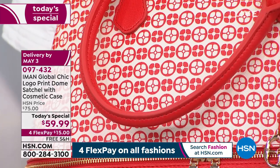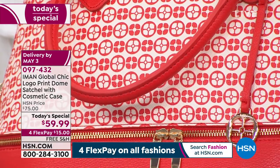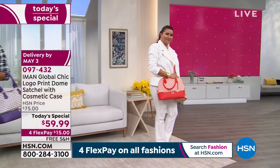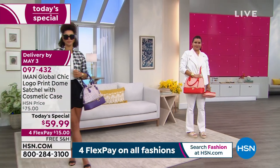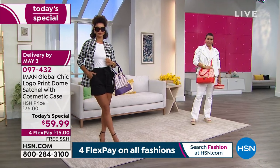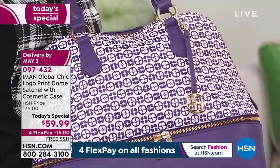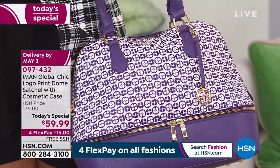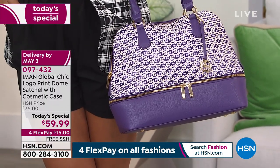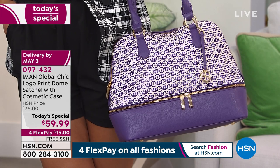When you look at the bag, the takeaway is that the first thing you see is not the logo print. What you first see is the color at the bottom and the handle. So it is like a solid color bag. When I'm looking at the purple, I see the purple because the logo is so subdued and classic — it looks like a chain link — so it becomes secondary. What you're really seeing is the solid bottom color and the handle color.